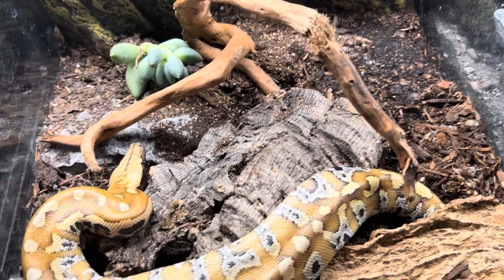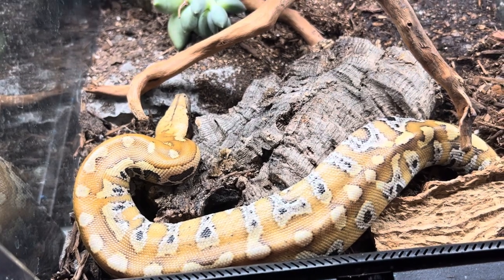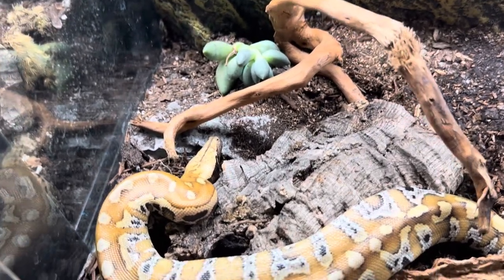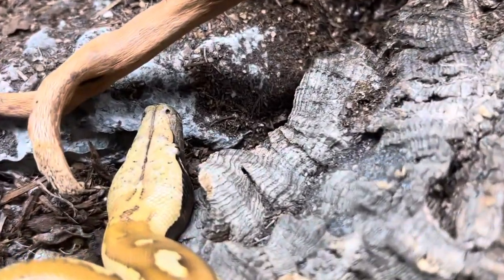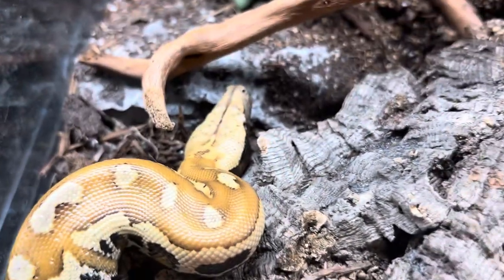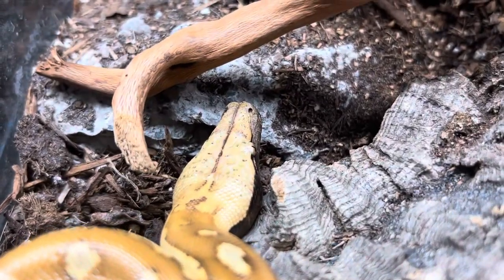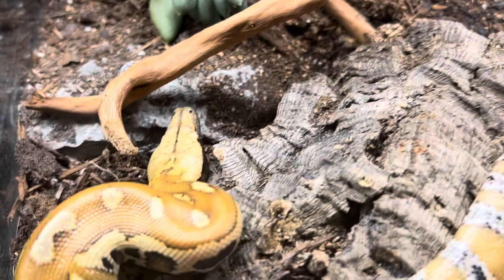Temperature is not the issue with these guys — they can live very happily with an ambient temperature of 80 to 82°F with a warmer spot of about 88°F. The hard part is humidity: these guys need 60 to 75 percent. They need to be sprayed twice a day to raise up the humidity.